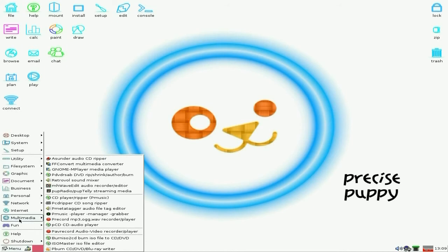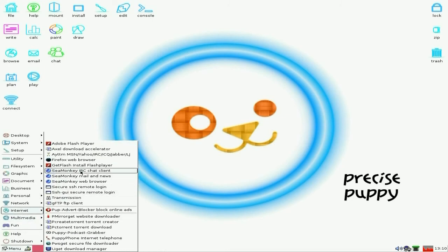You get a few games there for you. Under multimedia, you get FFConvert. Asunder for ripping your CDs. A CD player and ripper, so that's P-music. You can get other players if you really want to, but you don't have to — P-music will do what it says on the tin. Under internet, Seamonkey is your browser of choice if you don't want Firefox. And you've got your Puppy podcast grabber down the bottom there as well.